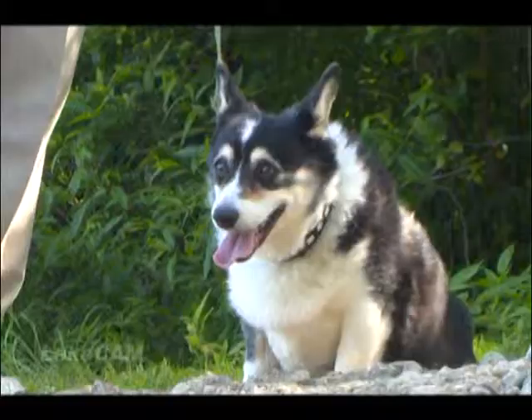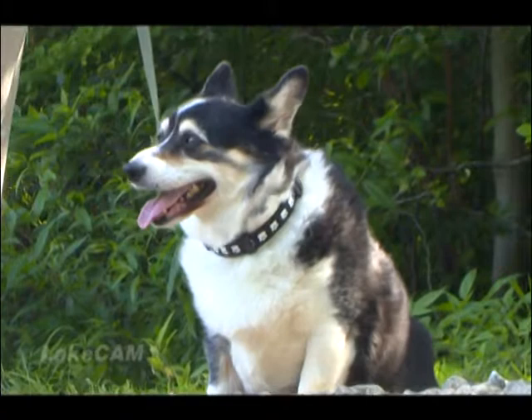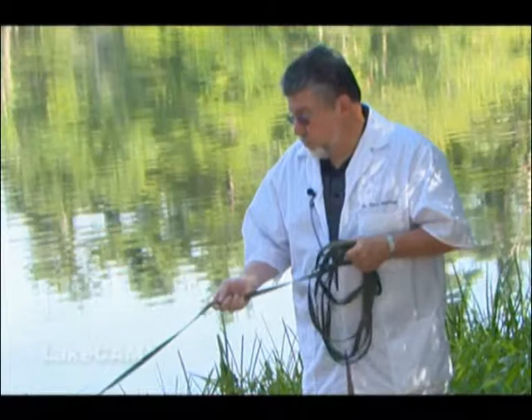Heartworm is exactly what it sounds like. These are worms that live and breed in your dog's heart. The only way that a dog can get this is by being bitten by a mosquito. And with all the ponds, lakes, and stagnant water in this area, heartworm is a major, major problem. It's also a preventable problem.